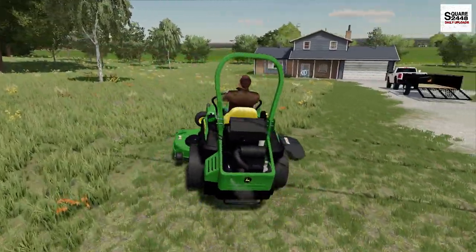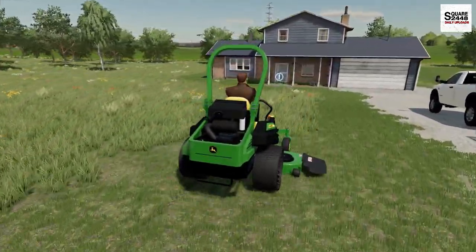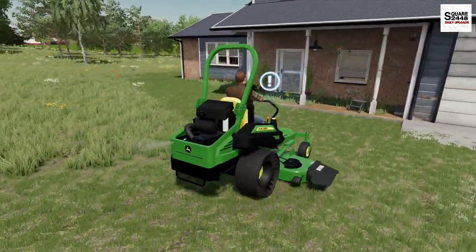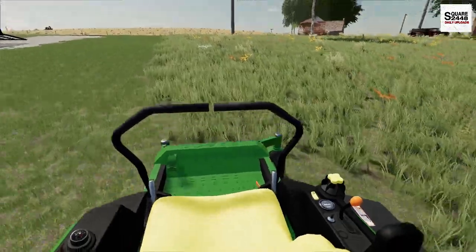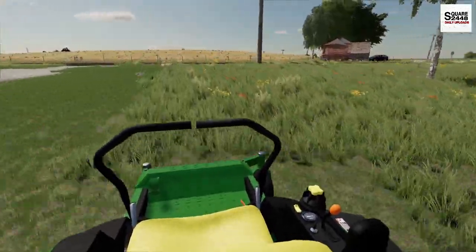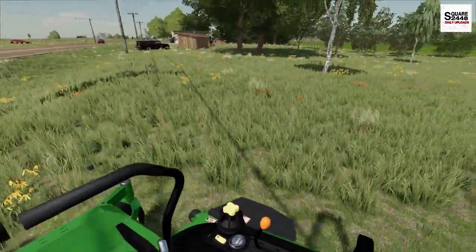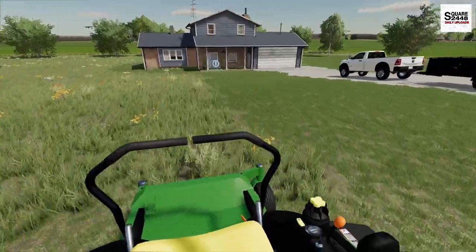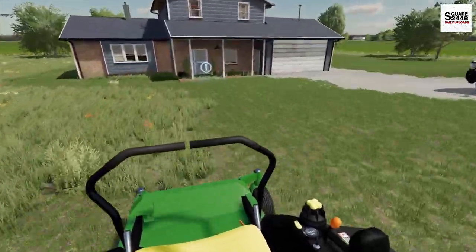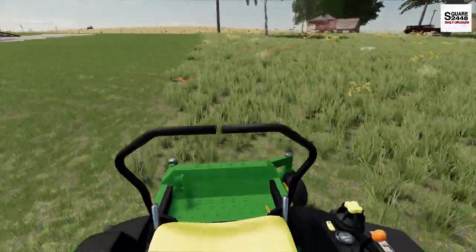We don't want to go too far down in the drainage area - the weed eater is what we're going to use there. There are continuing to get better mods in farming sim which is really exciting - hopefully we can do more new mod videos and feature them in the different series we do. We are making really good progress mowing - I would say about three quarters of an acre of grass here.